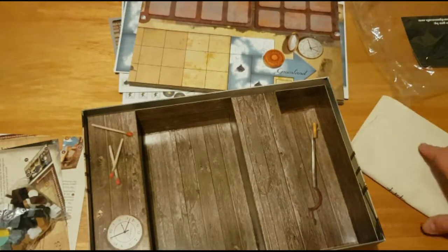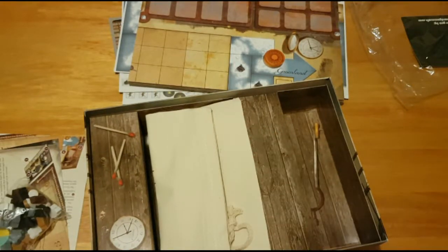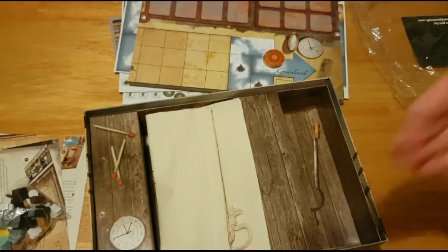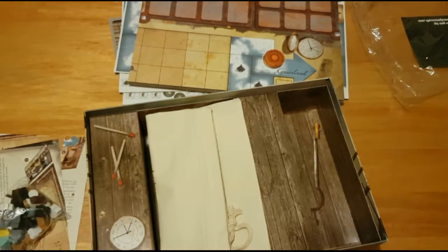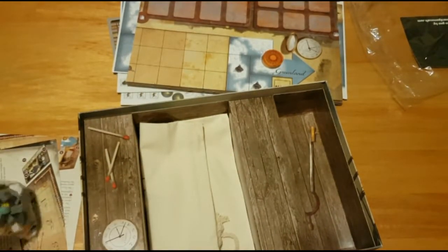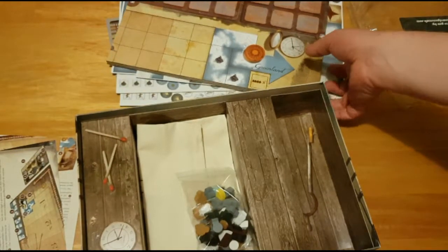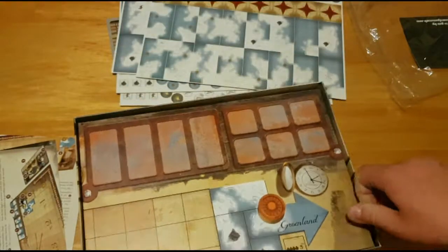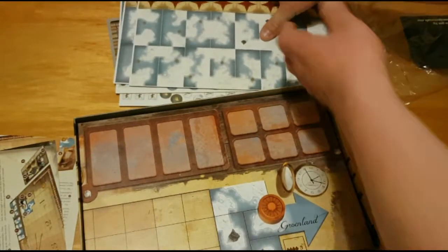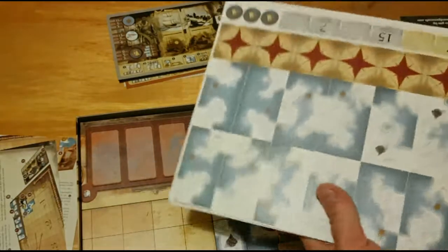So that is Expedition: Northwest Passage. I realized I probably should have known — I didn't realize Northwest Passage was where you were going. I thought that was what you were exploring. I really should have caught that. I feel kind of stupid from the beginning of this video when I was trying to remember where you were going. I assumed you were exploring the Northwest Passages along the way, not that that's the destination. But yes, that is Expedition: Northwest Passage.